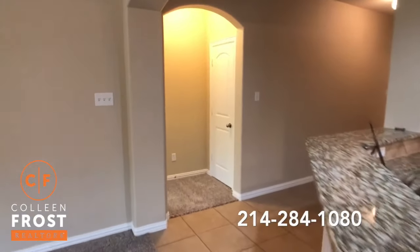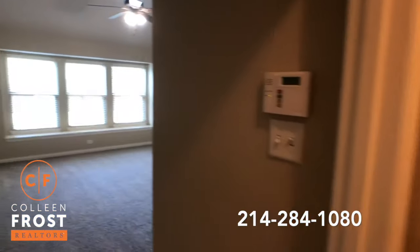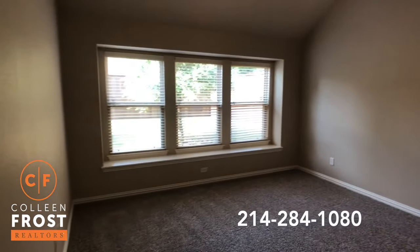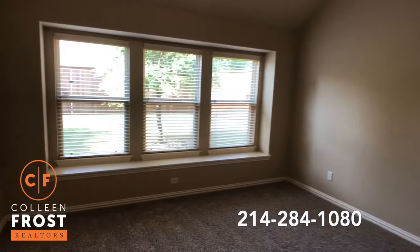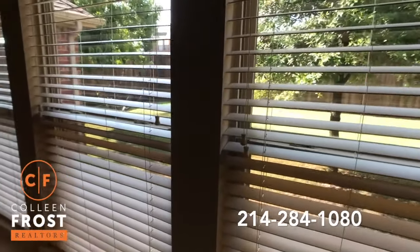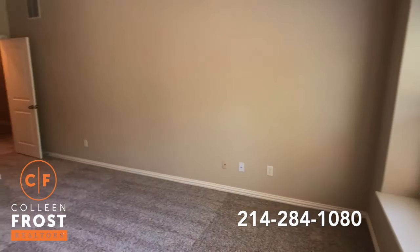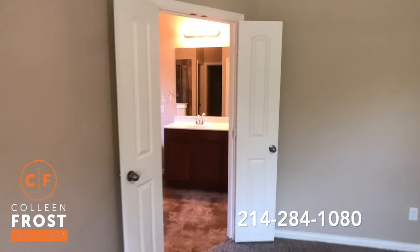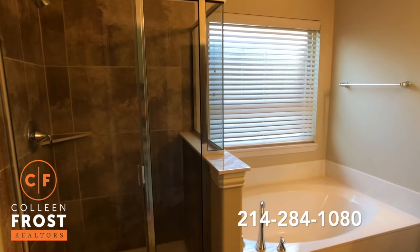Now let's head down towards the master retreat. Beautiful views of the backyard as well. Here we have the master bath with a separate shower and garden tub.